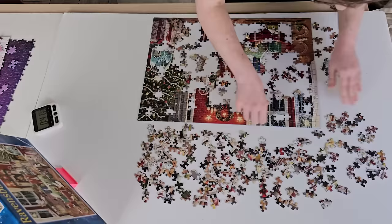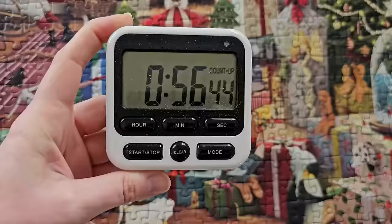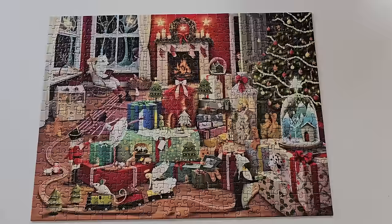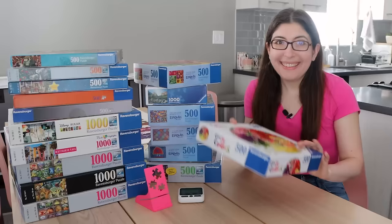I loved this one — I had a great time doing it. This is the kind of puzzle where you just have to keep referring to the box to get the placement of everything, so I think it would be a lot faster doing it for a second time. I ended up at 56 minutes, so if this is the kind of image we get at Nationals, I'll be so happy.